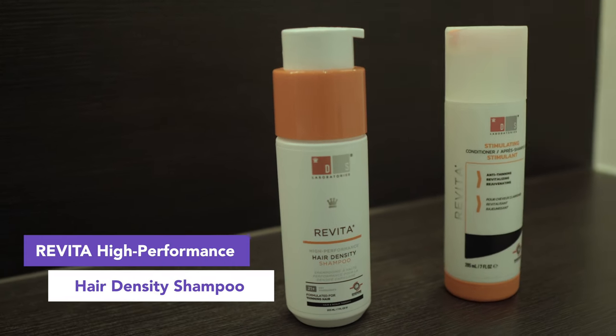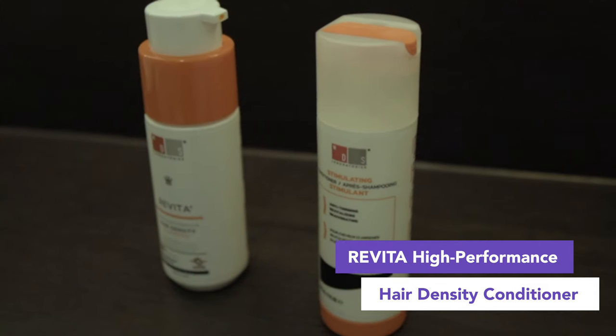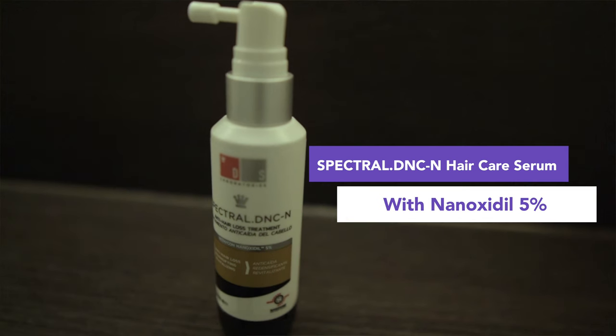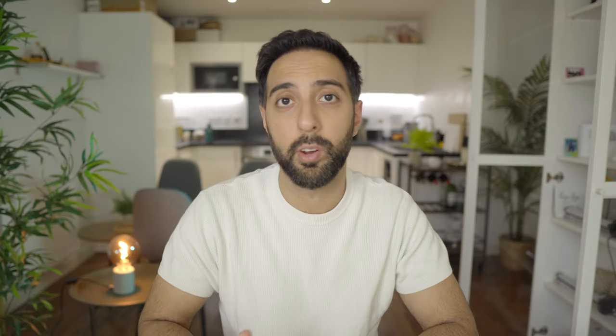What I'm referring to is the Revita High Performance Hair Density Shampoo, the Revita High Performance Hair Conditioner, and the Spectral DNC Hair Care Serum with Ninoxidil 5%. All these products come from a company called DS Laboratories. I'm sure you've heard of them — they are quite renowned for their hair care products in fighting hair loss and hair thinning.